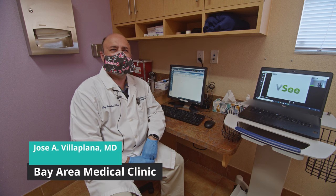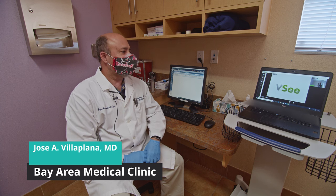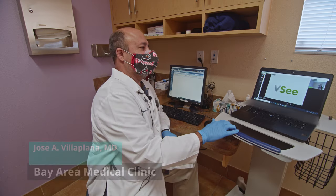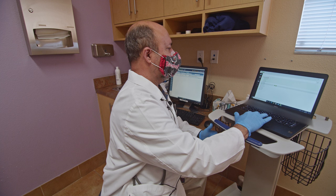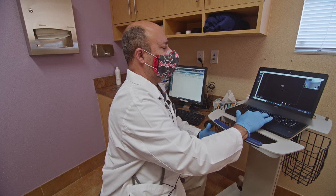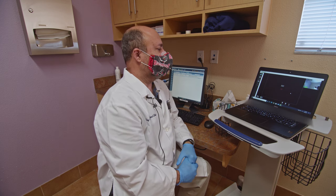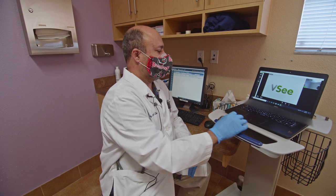Hello, this is Dr. Jose Vilaplana. I'm going to be showing you how to do telemedicine with VC. The first thing that we do is we call the scribe. So we click here on the camera, and this will get the line to get your dedicated connection.